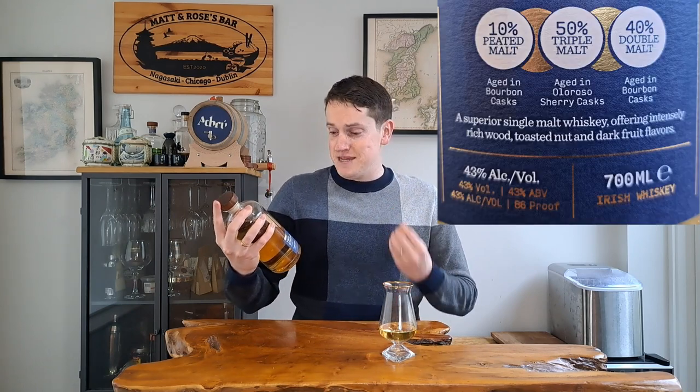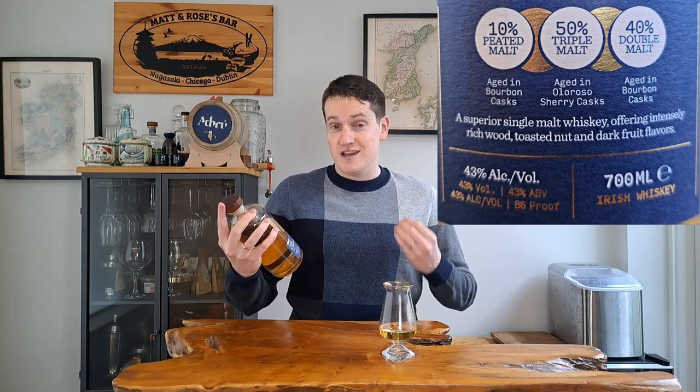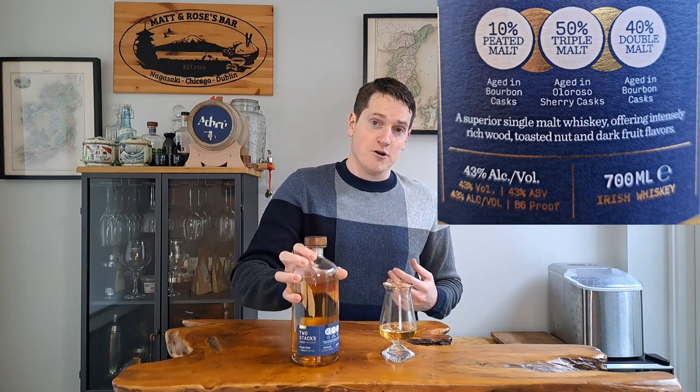There is 10% peated malt which was aged in bourbon casks, 50% is triple distilled malt whiskey aged in Oloroso sherry casks, and 40% is double distilled malt aged in bourbon casks. So you know exactly what's in the glass and what you should be getting in your flavor profile. It also comes in at a respectable 43% ABV and no colour has been added, so it's actually got a nice colouring from that ageing in different barrels.